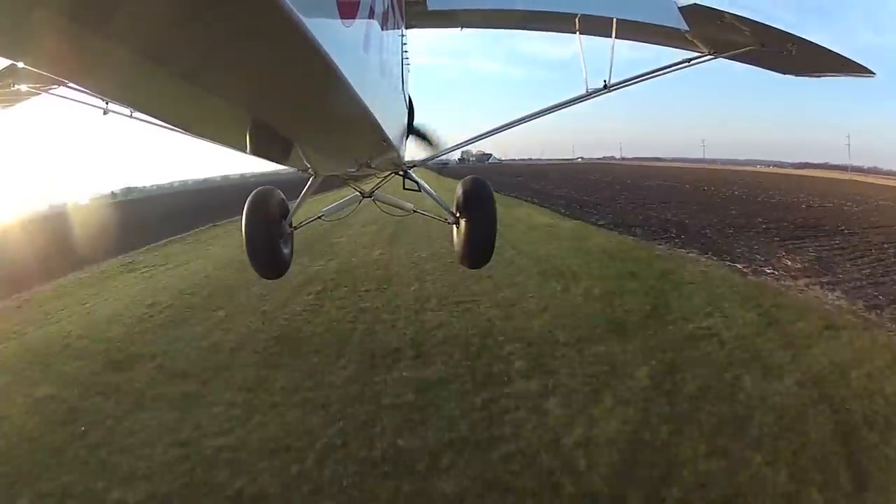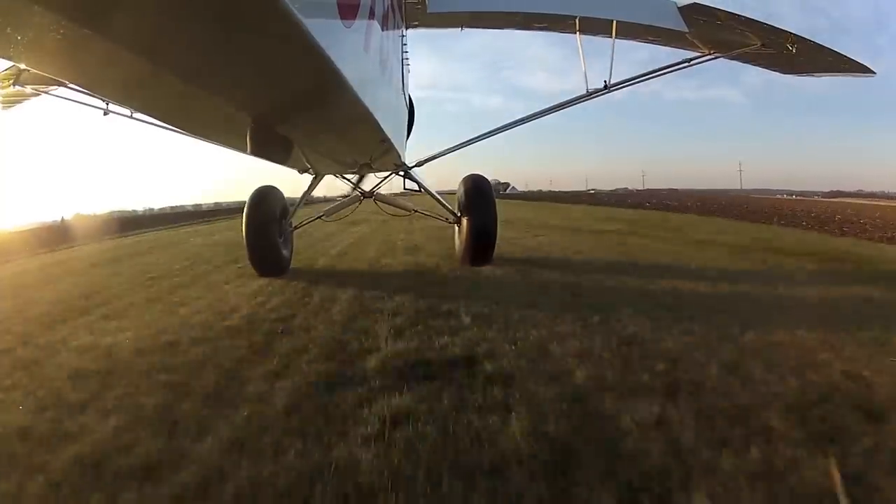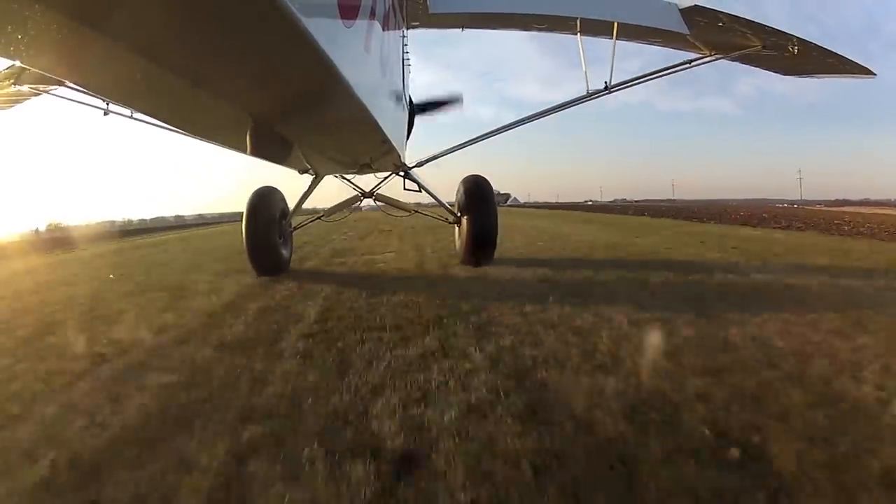This is Villager near Henry, Illinois. You can see the hazardous approach with all the obstacles surrounding the runway. And again, I grease one in there.